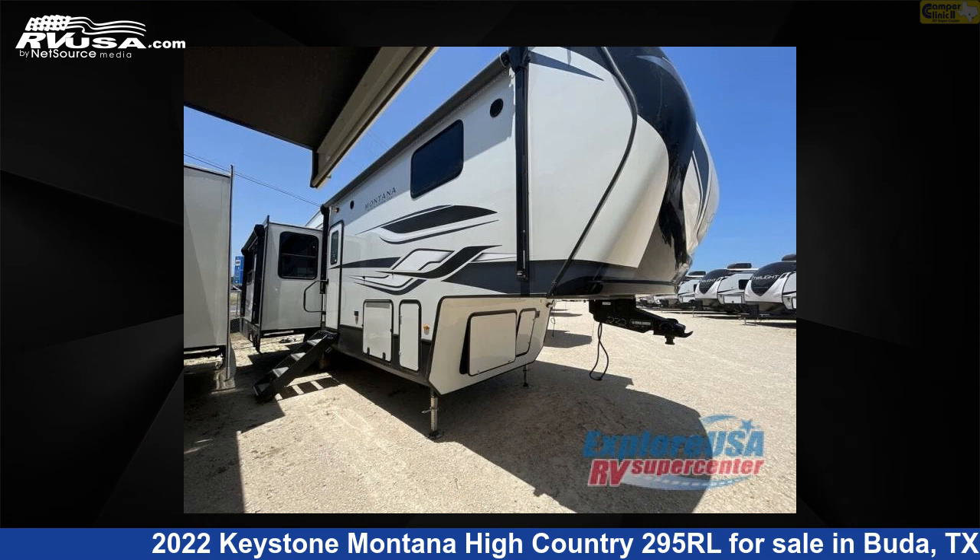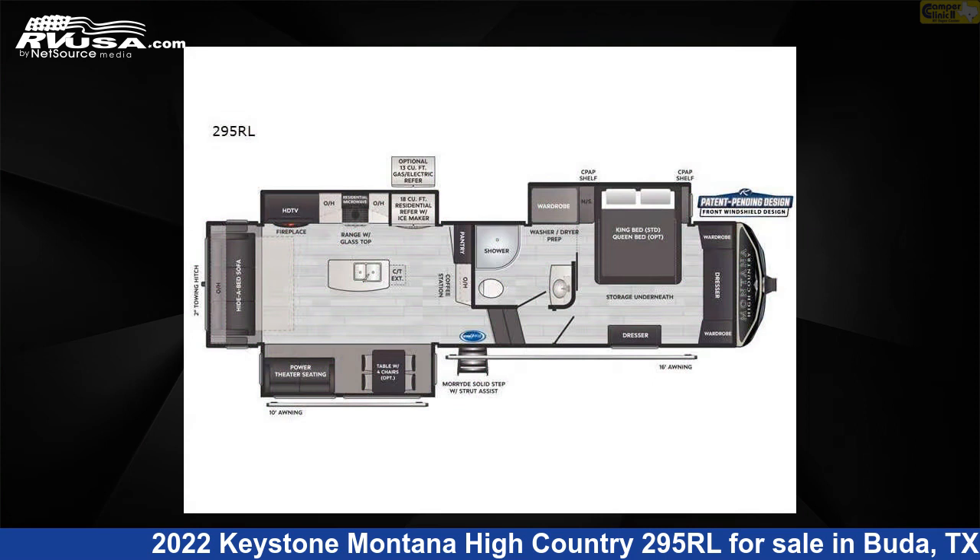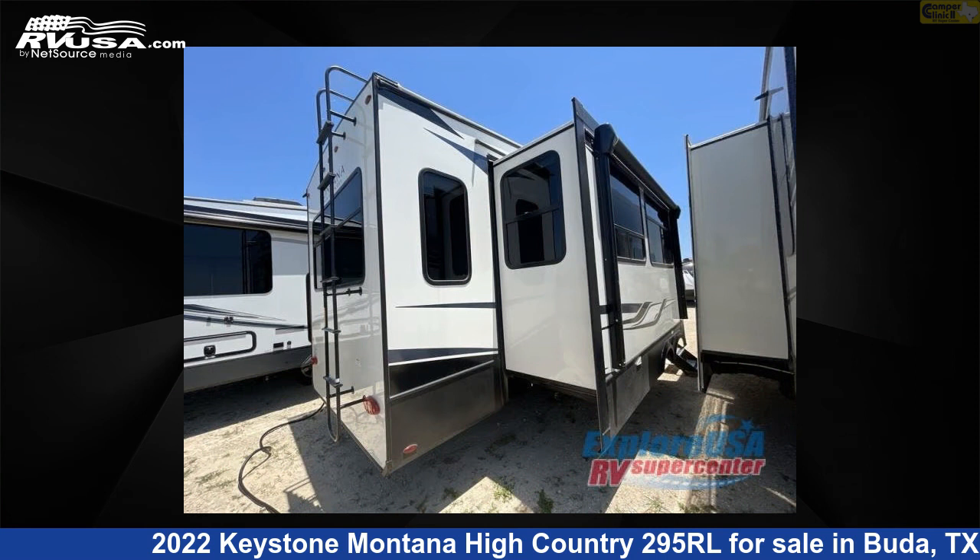This 2022 Keystone Montana High Country 295RL is a fifth-wheel RV. It is located in Buda, Texas, 78610, and is offered for sale by Camper Clinic 2.